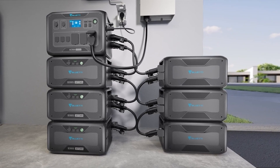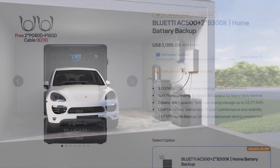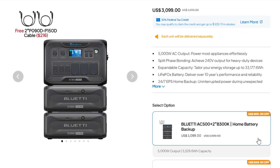Welcome back to Adventure Tech where I do the research so you don't have to. We are back with Blue Eddy and I wanted to get you guys over to the sale page. If you have been looking at the AC500, it comes with the 2B300K batteries. This setup is huge and the price is insanely low right now — they've got about $1,000 off.